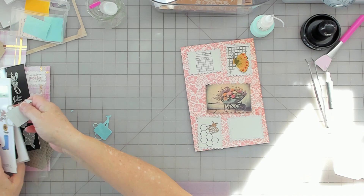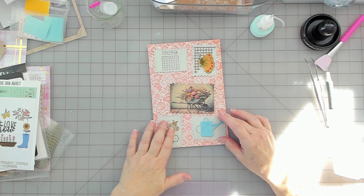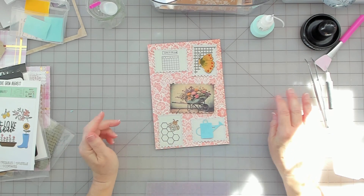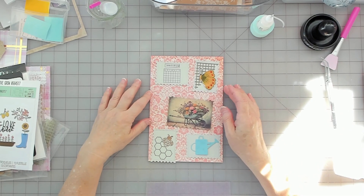That doesn't go there — that goes there. Is that the odd man out? But I like it — got some color. So now I just need to glue everything on.